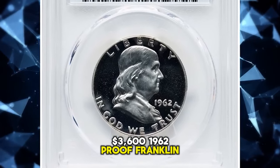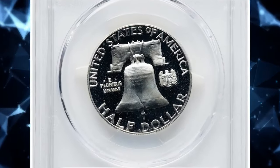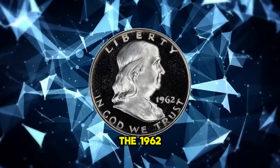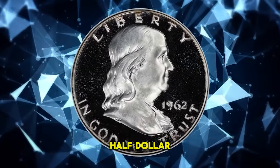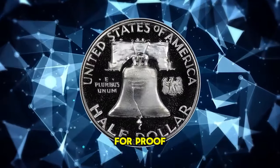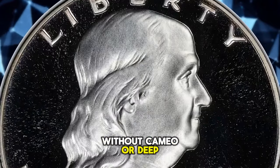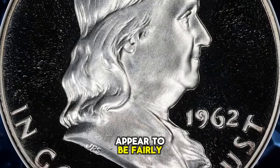1962 Proof Franklin half dollar, graded as PR68 Deep Cameo by PCGS. According to the grading service, the 1962 Proof Franklin half dollar is one of the more common issues in the series, as it has the largest mintage for the Proof Franklin half dollar series. Examples up to about PR68 without cameo or deep cameo designation appear to be fairly common.